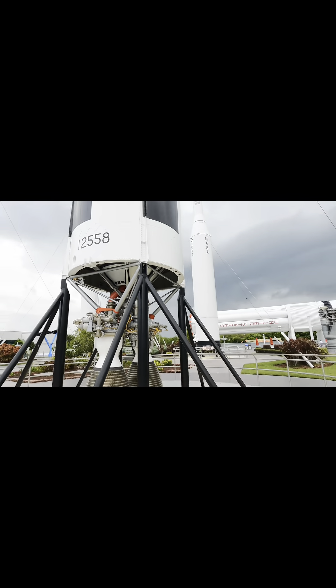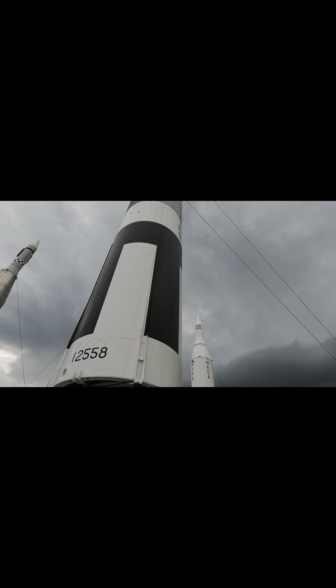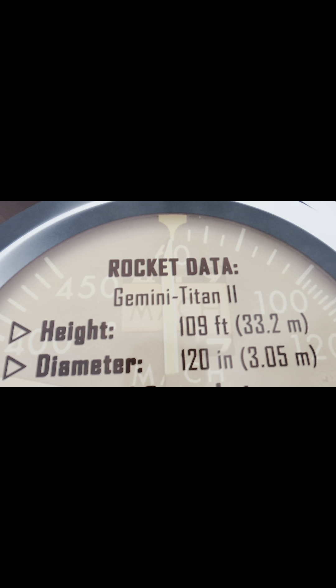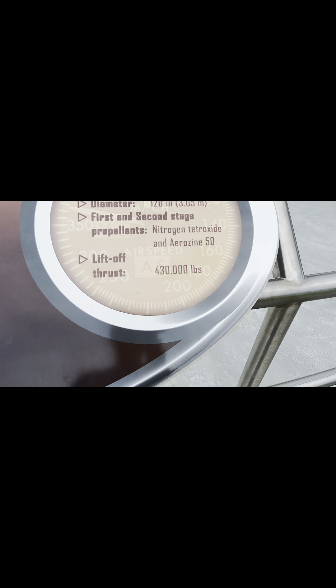Alright, so this is the first rocket. As you can see it says 'Swords into Plowshares' — I don't even know if this is like a real rocket name or something. But right here it tells you: it's the Gemini Titan 2. Height is 109 feet, diameter is 120 inches. First and second stage propellants are nitrogen peroxide and Aerozine 50. Liftoff thrust is 430,000 pounds. Pretty cool rocket guys — let's go see the second rocket.